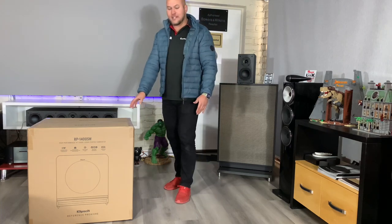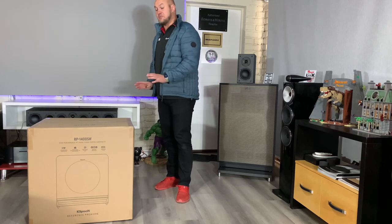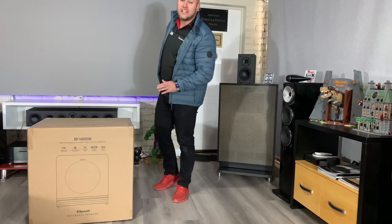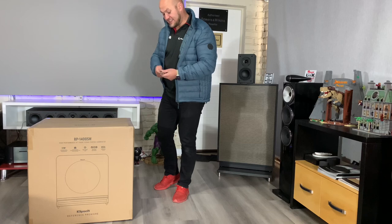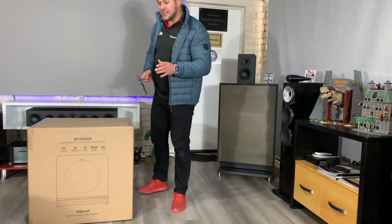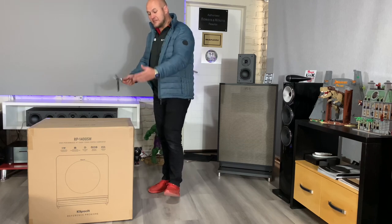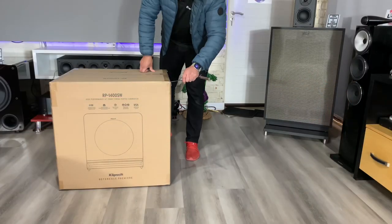This box I had to have someone help me bring in — this is not a one-man subwoofer. You're going to need help with this; it is big. But let me stop talking and let's get to unboxing. I'm going to change my camera angle so you guys can see more of the product. Here we go.